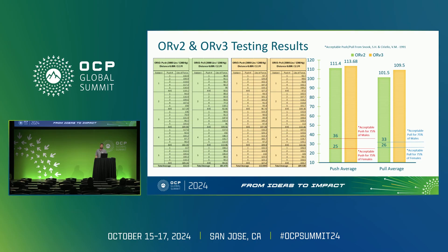We had five test subjects, each performing a push and a pull movement five times, giving us a total of 25 push and 25 pull measurements. For the ORv2 racks, the average push force measured at 111.4 pounds, while the average pull force came in at 113.68 pounds. For the ORv3 racks, the average push force was slightly lower at 101.5 pounds, with an average pull force of 109.5 pounds.